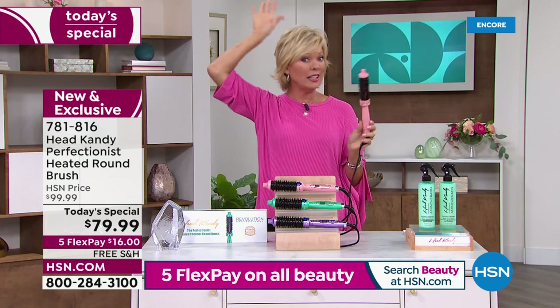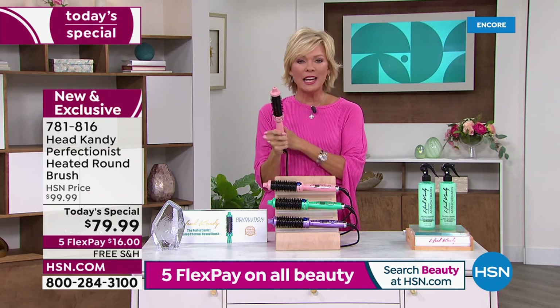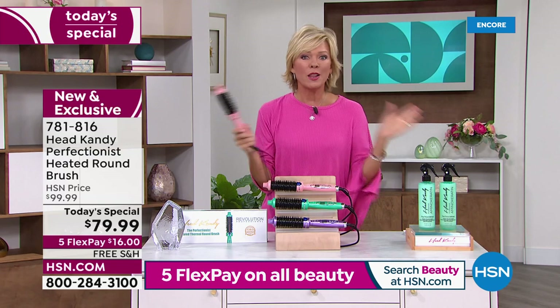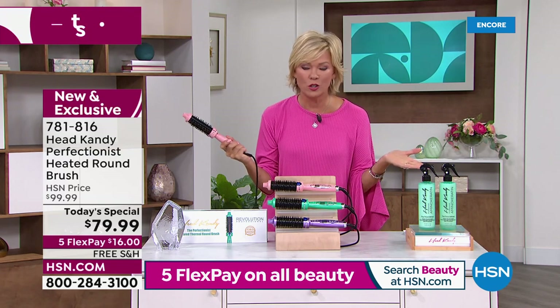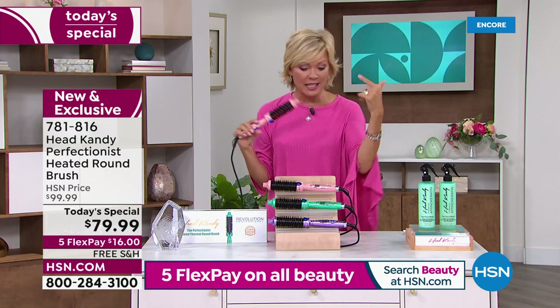I'm going to do mine live on the air tonight because this is a product that can give you every look — whether you've got short hair or long hair. And by the way, it comes with a lifetime warranty, which is crazy. But this has a following unlike any tool I've ever seen.